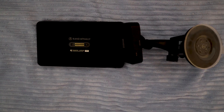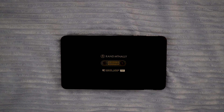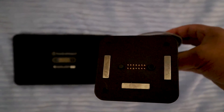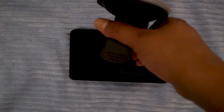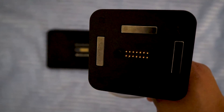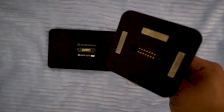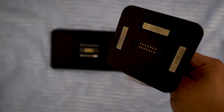I definitely have to mention this — the Rand McNally 740 also has a magnetic mount. This magnetic mount just mounts on the back, and let me tell you, it is super powerful. It does not fall off at all. Any big bumps — I hit those big bumps driving — and it doesn't fall off.